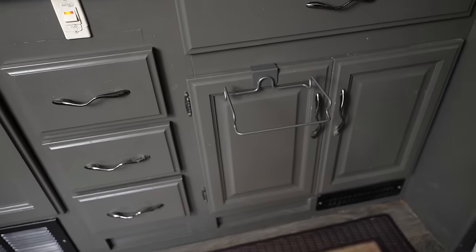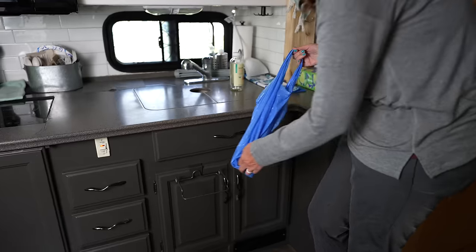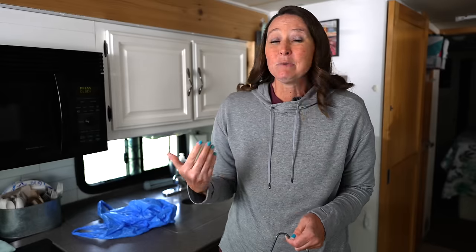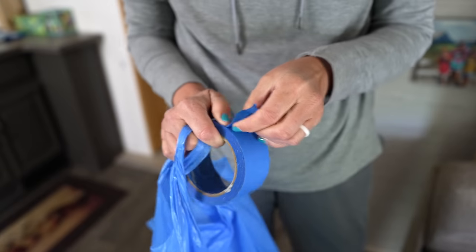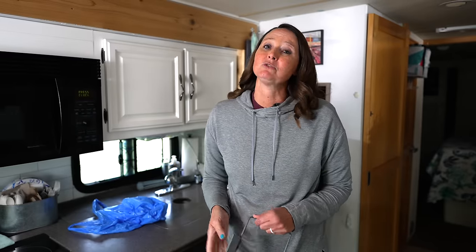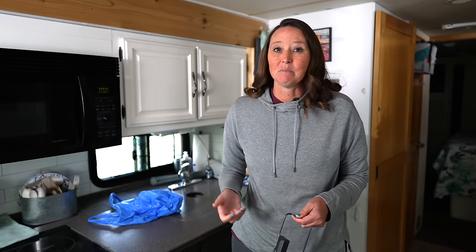Next up is a bag holder for recyclables. I like to recycle whenever and wherever I can, and finding recycling at campgrounds is sometimes easier, sometimes not. Either way I separate our recyclables, and if there's no recycling at the campground I'll take stuff with us to the next stop. What we'd been doing before was just using painters tape or a paper bag that kept falling over. This bag holder easily sets up so you can put your recyclables in and just take them out or take them with you.